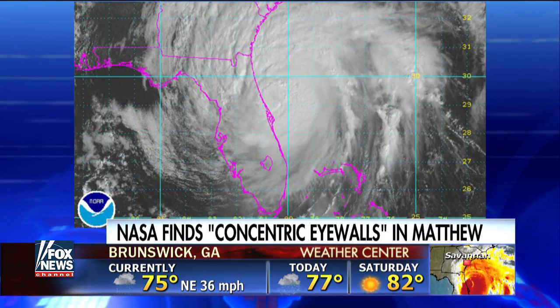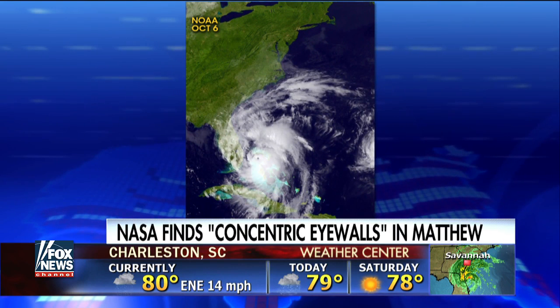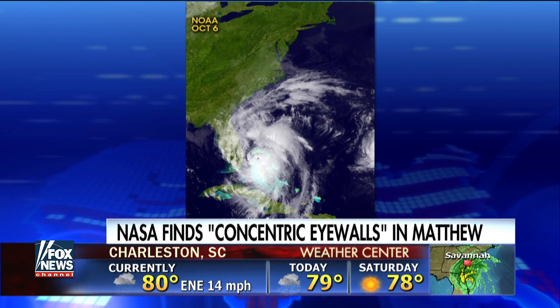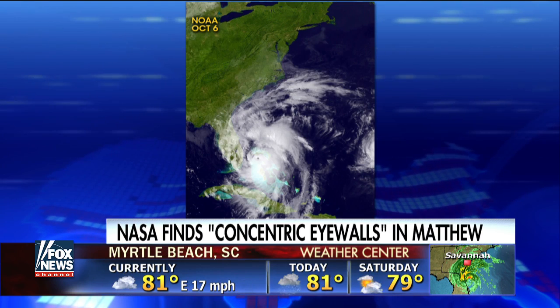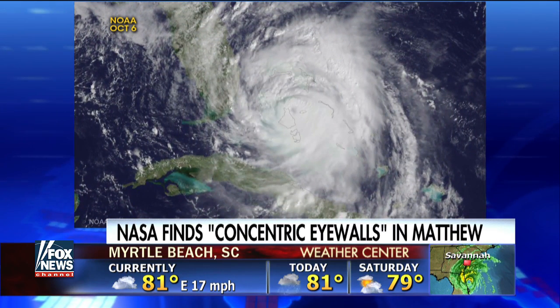We're also seeing very heavy rainfall. With satellite observations such as from the Global Precipitation Measurement Mission, we can actually see through the cloud layers to look at this rainfall structure — first as the storm was developing and moving across the Caribbean, and then as it moved northward and dumped over 20 inches of rain on Haiti.